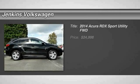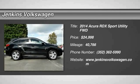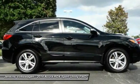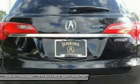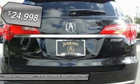The 2014 RDX, viewed as Acura's answer to BMW's sporty X3. The RDX offers a stylish interior, plenty of sport, and a nice amount of utility, and is priced below $25,000.